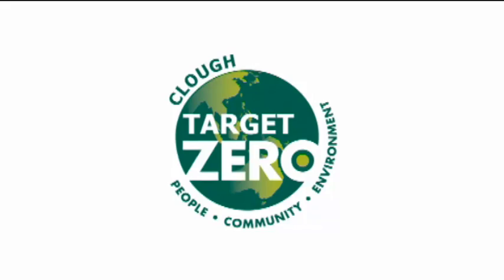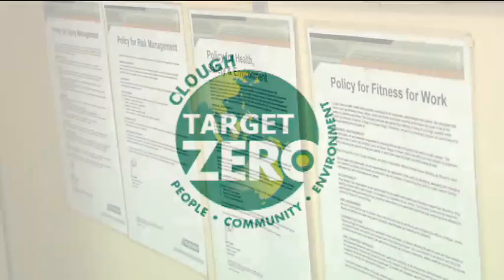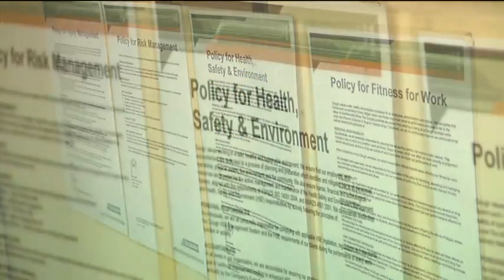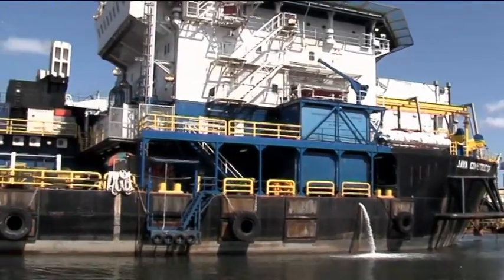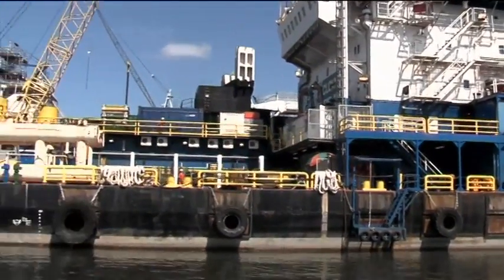We call our goal Target Zero. The Java Constructor has its own vessel management system, a library of documents that links into the Clough management system to provide you with all the resources you require to safely work on the vessel.